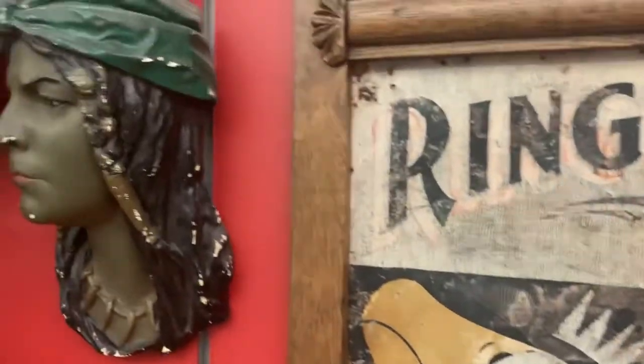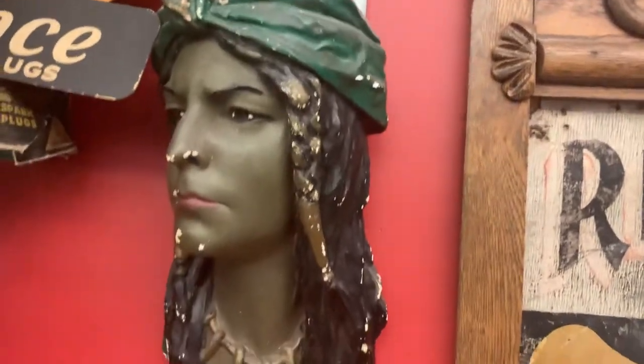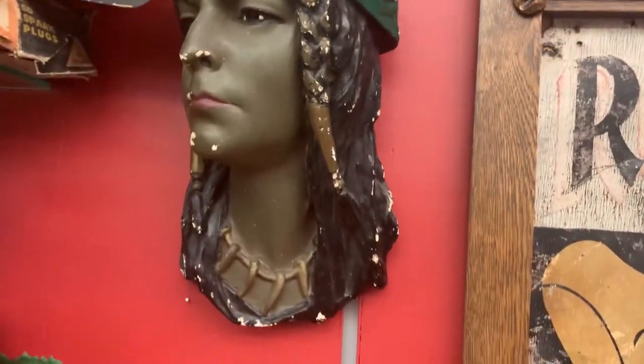And some other cool items — is this chalkware here? Yes. So a chalkware Indian there.